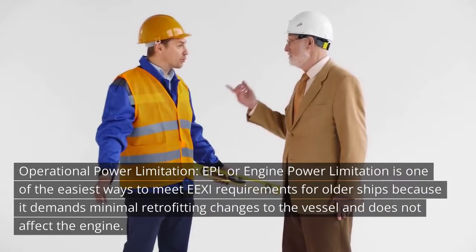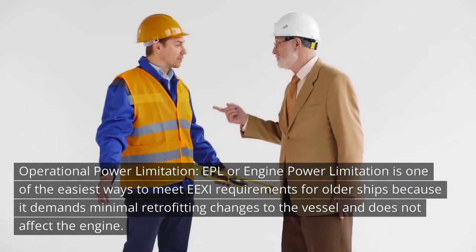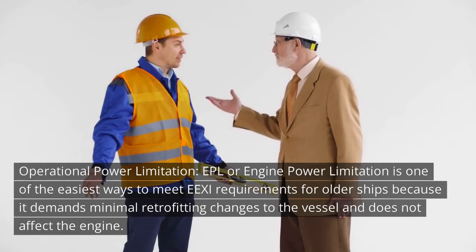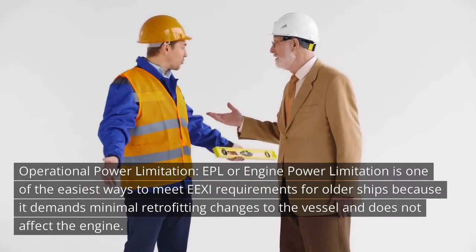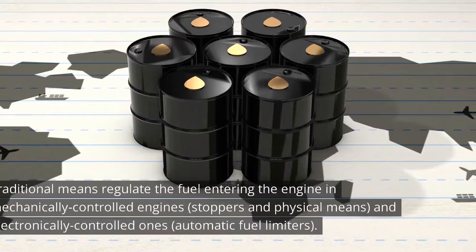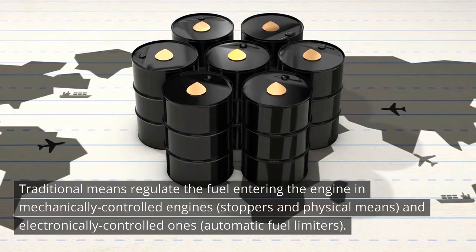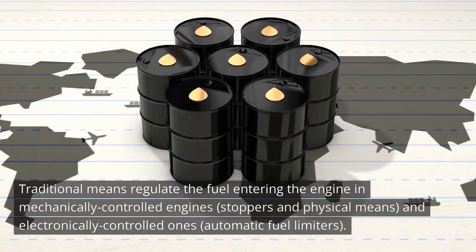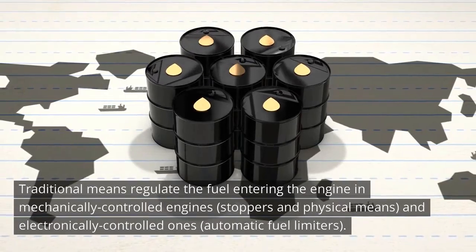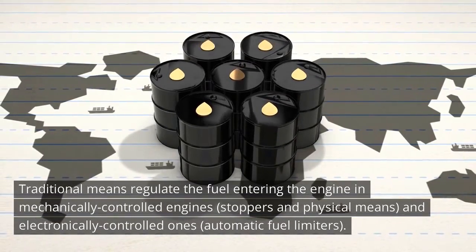Operational Power Limitation — EPL, or engine power limitation — is one of the easiest ways to meet EEXI requirements for older ships because it demands minimal retrofitting changes to the vessel and does not affect the engine. Traditional means regulate the fuel entering the engine: in mechanically controlled engines, stoppers and physical means; and in electronically controlled ones, automatic fuel limiters.